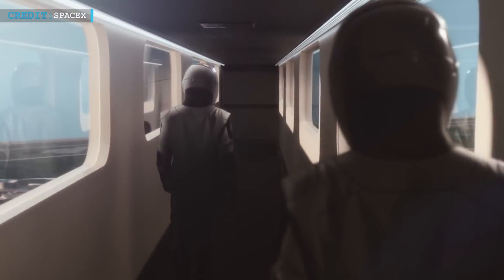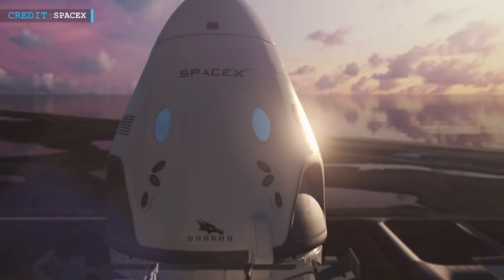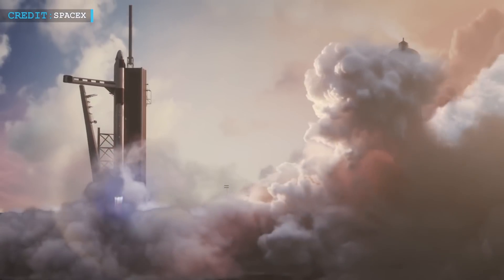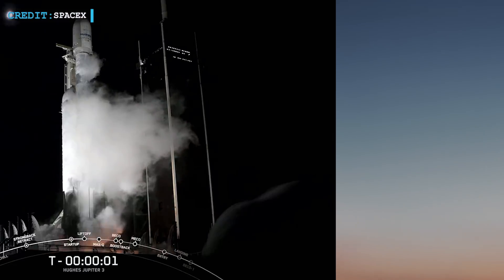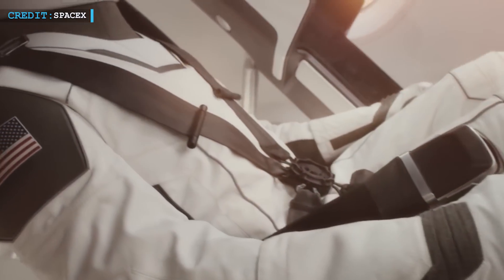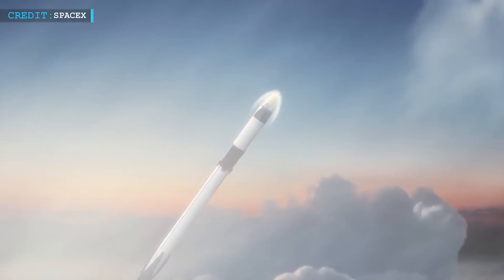Now let's delve into some of SpaceX's other exciting ventures. One of the notable missions is NASA's SpaceX Crew-7, set to take off on Friday, August 25 at 3:49 a.m. Eastern Daylight Time. The launch was postponed due to necessary pad readiness after SpaceX's recent Falcon Heavy mission. However, this adjustment provided consecutive launch opportunities and avoided any scheduling conflicts with the space station's cargo spacecraft.